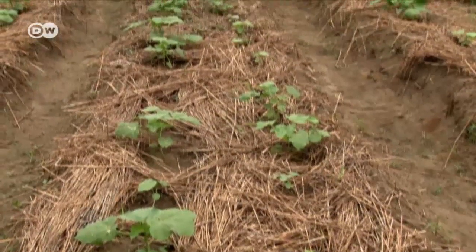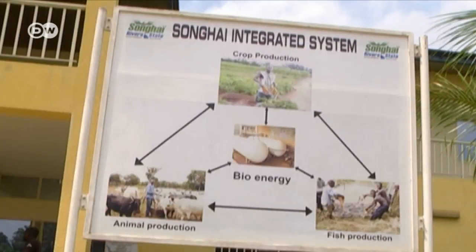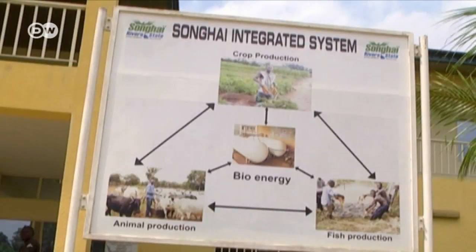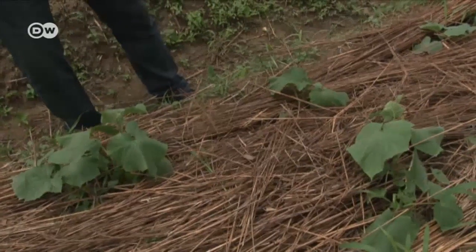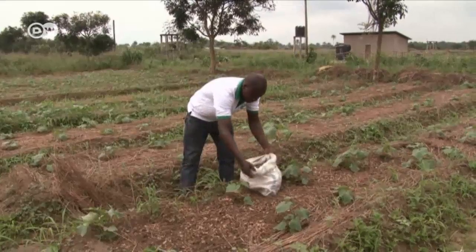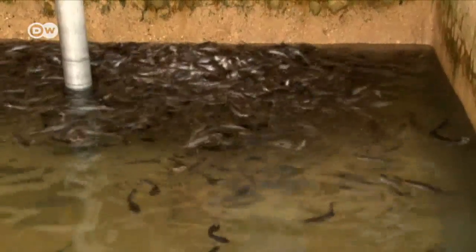The aim is to link the different branches and organise them in a sustainable and environmentally friendly way. Nothing is considered waste. The manure from the chickens is used to fertilise the fields, and the waste water from the fish ponds is used for irrigation.